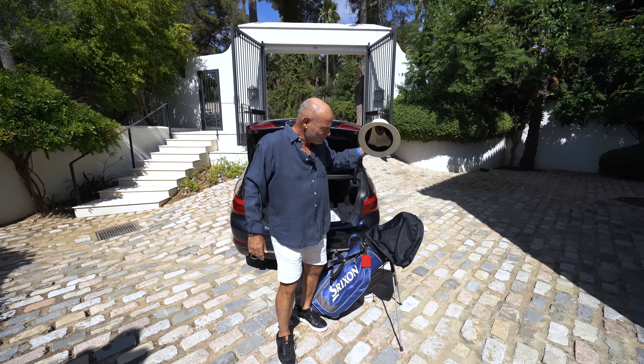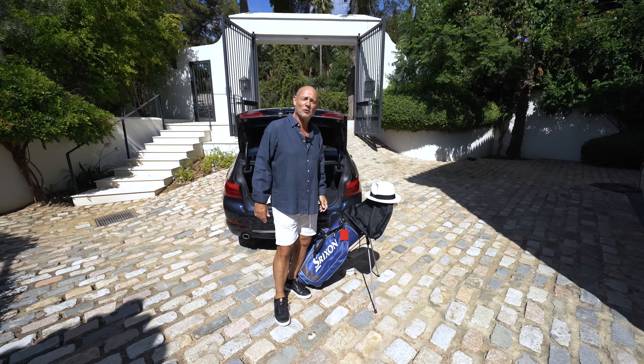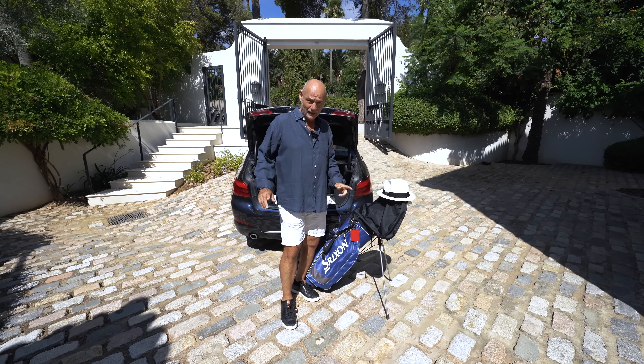Hi everybody, this is Charlene Sotogrande, just come back from golf. This is a beautiful house we're going to show you right now and I'll tell you all about the golf clubs in a minute.